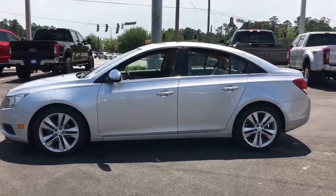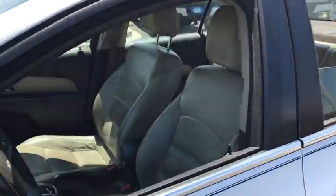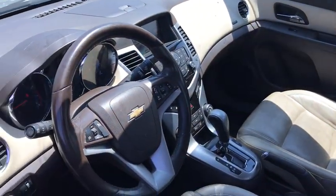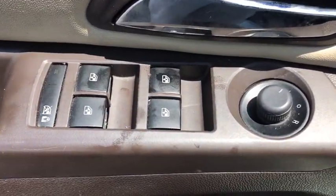Electronic stability control. Power windows. Rear window defroster. Trip computer. Heated front driver and passenger seats. Fog lights. Sirius satellite radio. Remote keyless entry. Brake assist. Tachometer. Panic alarm.